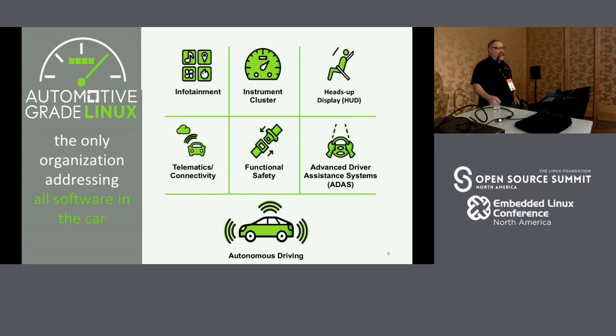Automotive Grade Linux — we're the only organization really trying to address all of the software in a car that might run Linux. If there's a processor in the car running Linux, it should be running Automotive Grade Linux. We've already got device profiles and reference devices and applications for infotainment, instrument cluster, and telematics. SandCloud is working on a head-up display, and we're working towards eventually advanced driver systems and autonomous driving. We're also working with ELISA and some hypervisor vendors on a functional safety solution.